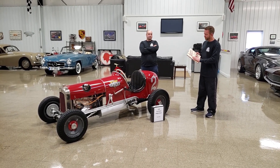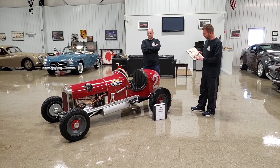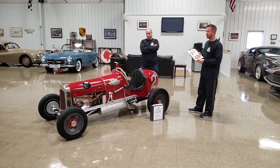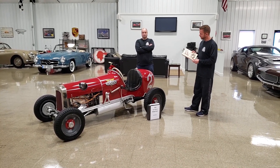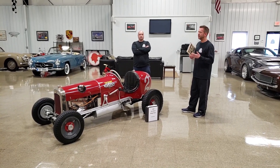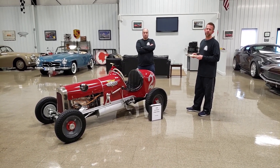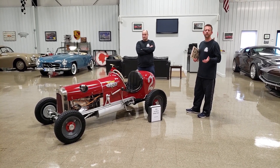A lot of it came from this book. If you have interest in midget racing and want to know how it all started, this is a book I would highly recommend. It's called The Mighty Midgets by Jack C. Fox. Jack was actually an expert in midget racers, and it clearly goes over the entire history of the midget racer and where it started.